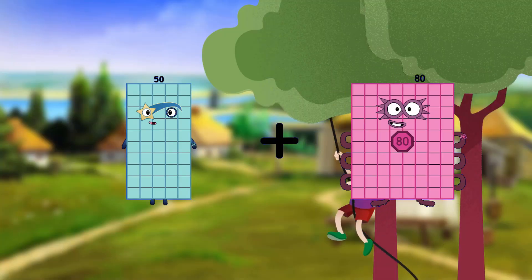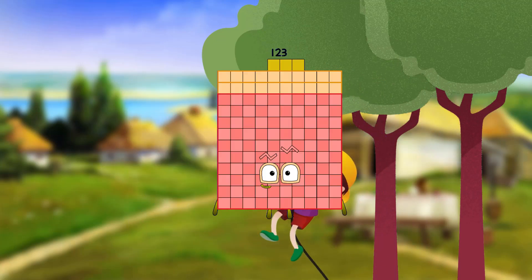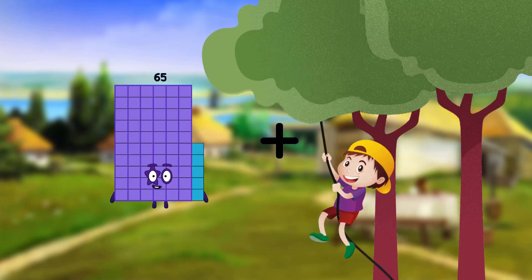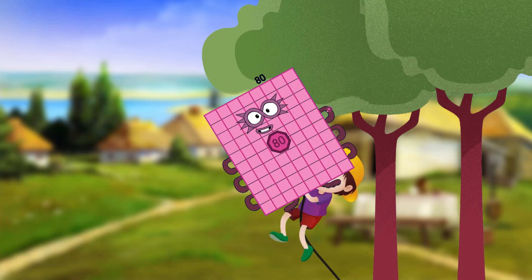50 plus 73 equals 123. 65 plus 15 equals 80.